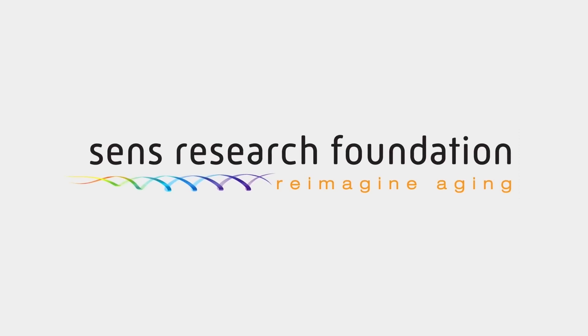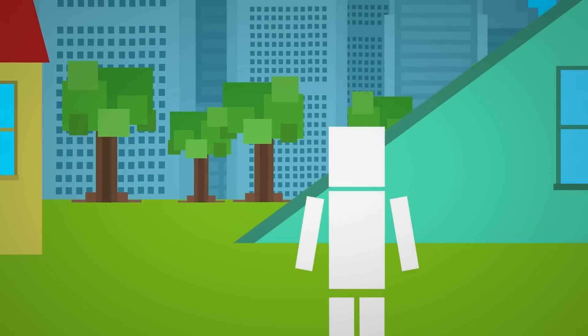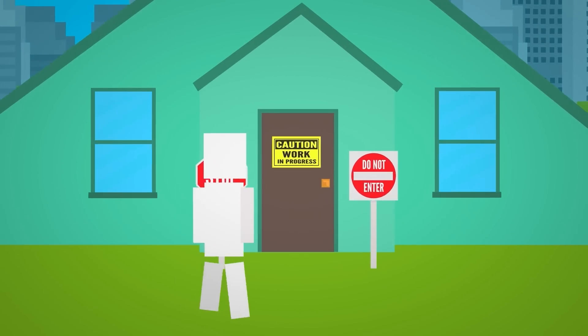Thank you so much to the Sens Research Foundation for sponsoring this video. I asked TriangleBob to design what he thinks humans will look like in the year 2200. He's been at it for like 5 hours now, so I'm just gonna see what he's done.